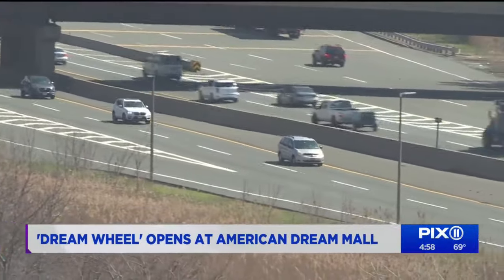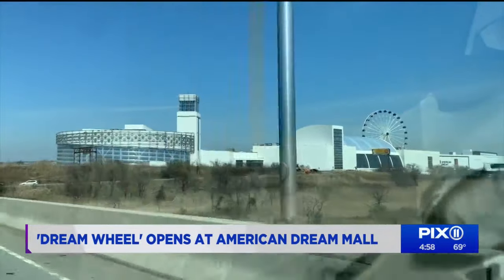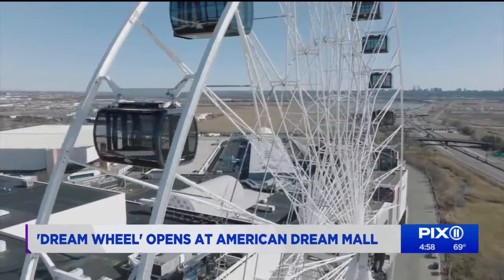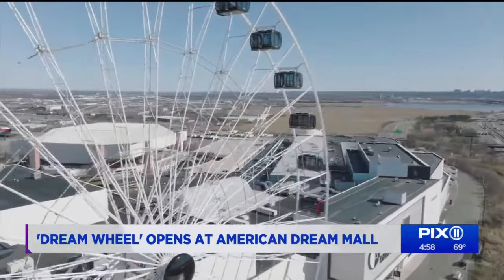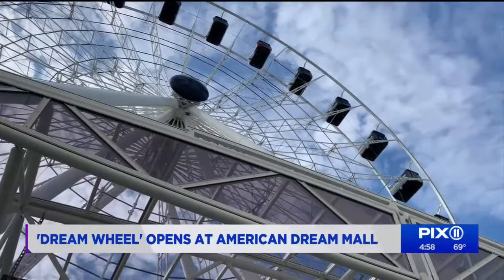Whether you're passing through the New Jersey Turnpike or emerging from the Lincoln Tunnel, the Dream Wheel is hard to miss. Situated right along Route 3 in the heart of the Meadowlands in East Rutherford, the Observation Wheel becomes the latest attraction, part of the American Dream Mega Mall. After years of planning, the Dream Wheel is now open to the public.